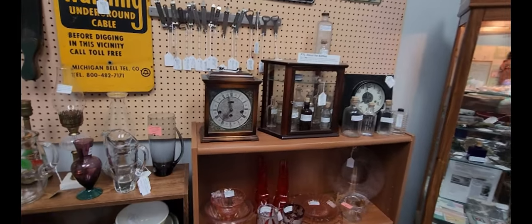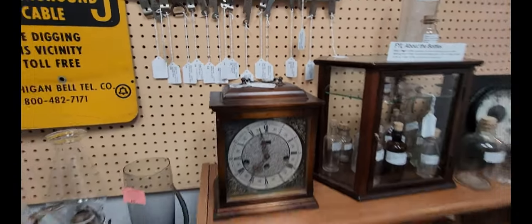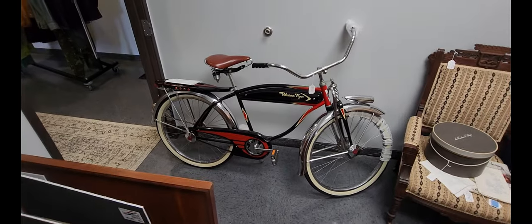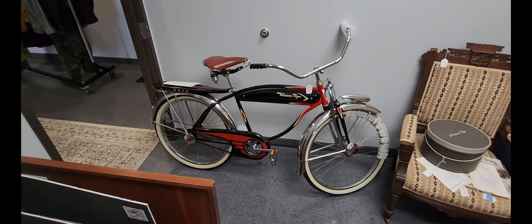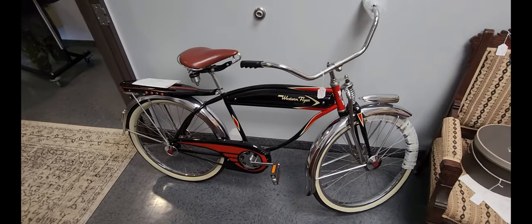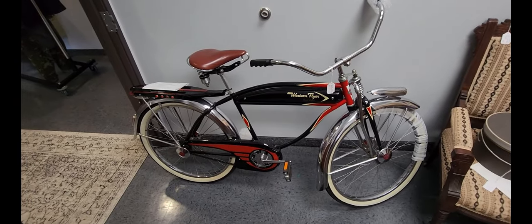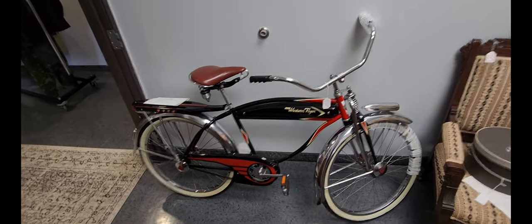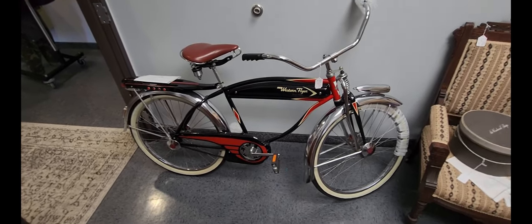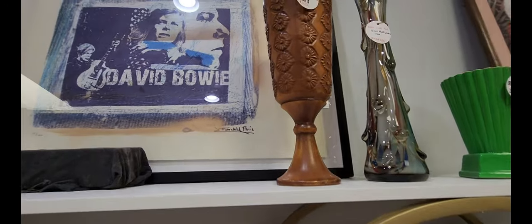What do they want for this clock? $79. I just wanted to get a better shot of that Western Flyer bicycle because it just looks like an amazing piece. It appears to be in really good condition — I don't know if it's been restored or not, but if it hasn't, that's just amazing.